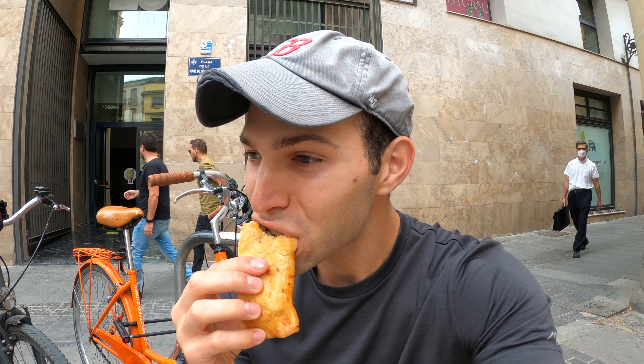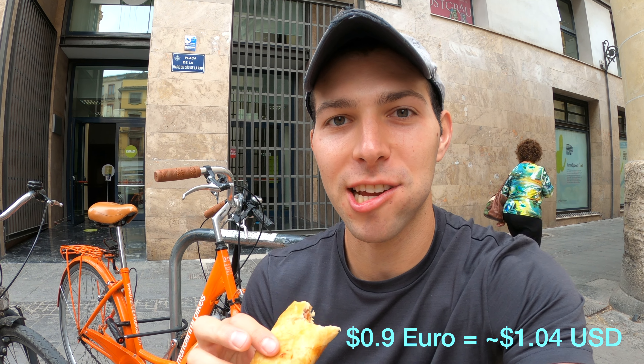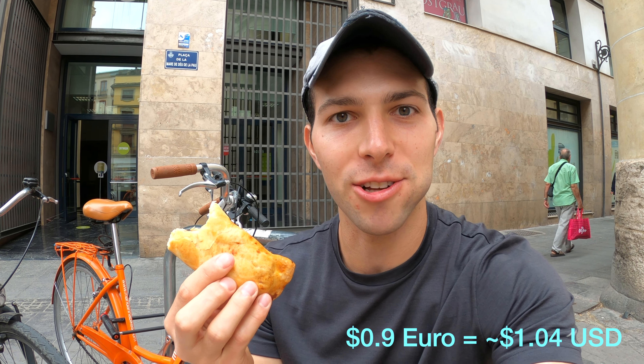Pretty good! The second empanada I got is filled with chicken and potatoes — also really, really delicious. Each of these empanadas cost 90 cents euros, so about one US dollar.